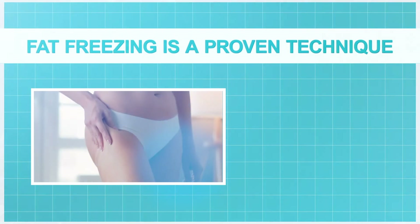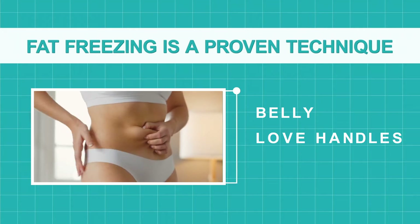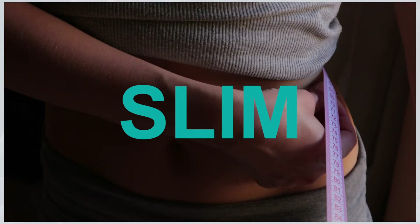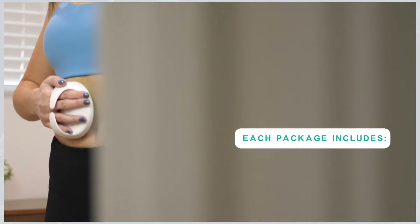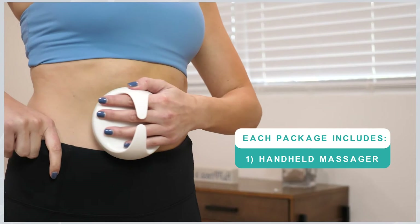Fat freezing is a proven technique to reduce those stubborn areas — your belly, love handles, and back — no matter how much you exercise and eat well, leaving you with a more slim, toned, and sculpted-looking appearance.